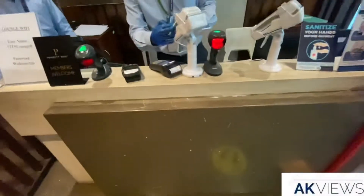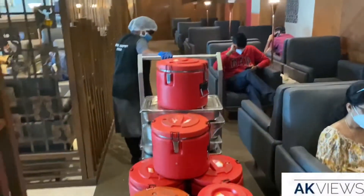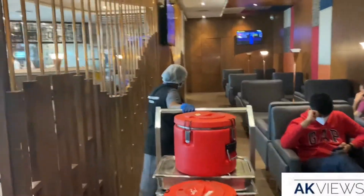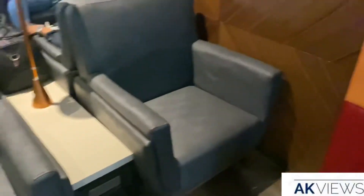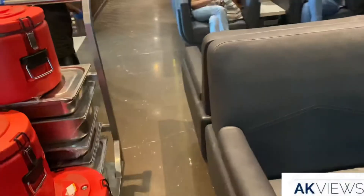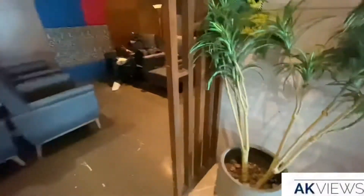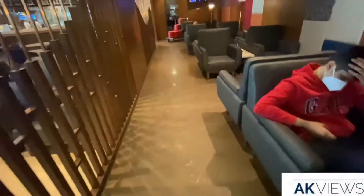I gave my card, entered my pin, and I was charged only two rupees — that's it. So now we are inside the lounge and all the safety precautions are being followed both by the guests as well as the staff. A walkthrough on Chennai airport domestic terminal TFS Lounge near gate 1.